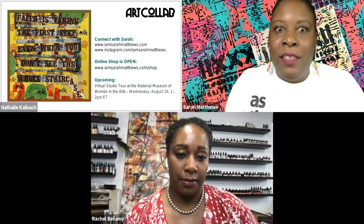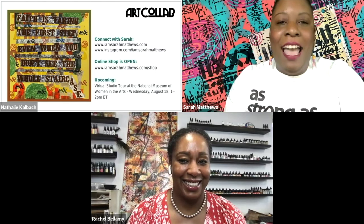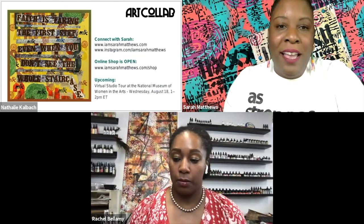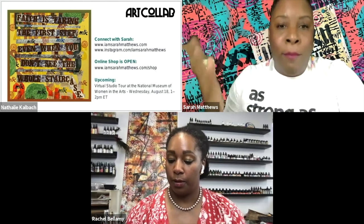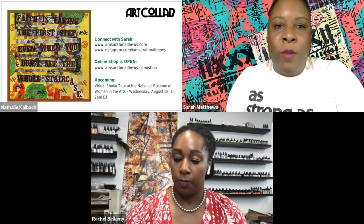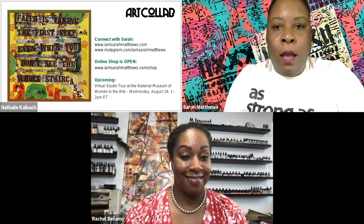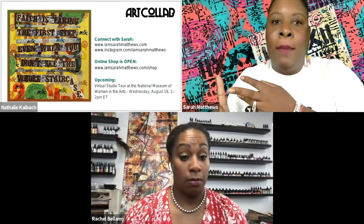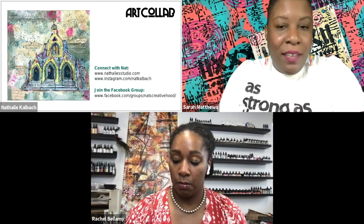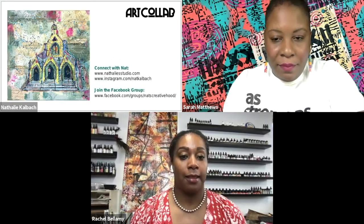I'm doing a studio tour with the National Museum of Women in the Arts on August 18th, online. Go to the site, calendar events, and register to join — it's free as long as you're a member of NMWA. I also have classes running at Pyramid Atlantic: a one-page book, a Shibori Indigo Dyeing class, and a Black Print Repeat class. Kim put all the links in the chat.